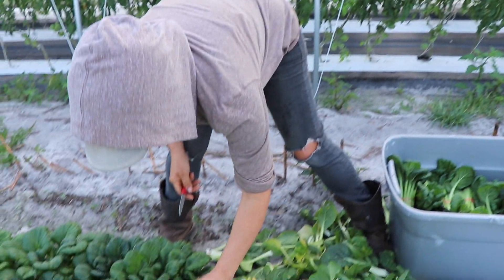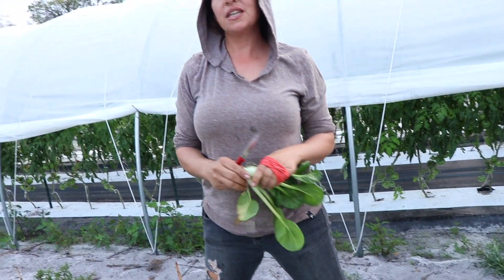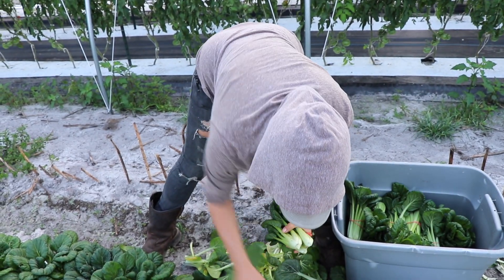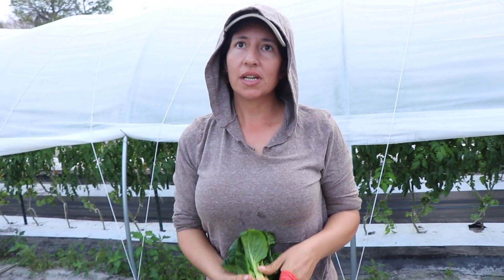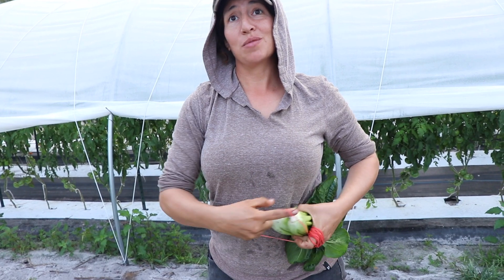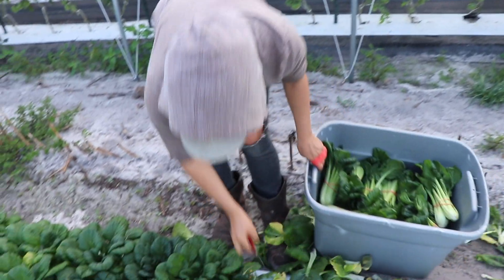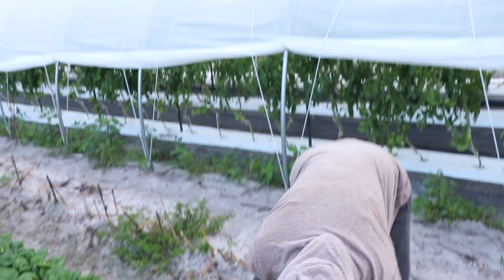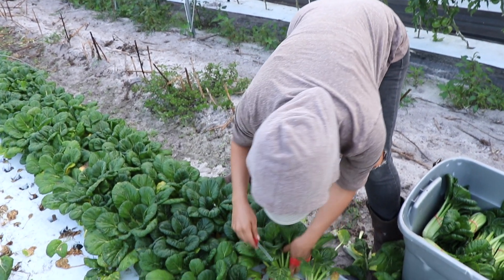If we have a problem with caterpillars, we'll spray BT — Bacillus thuringiensis — which is an organic bacteria. The caterpillar eats it off the leaf, the bacteria creates a toxin, and once the caterpillar eats it, it can't eat anymore and dies. We usually plant buckwheat in the fall to get beneficial parasitic wasps in before the crop. This season because of Irma we didn't have time, so we had to spray. BT is light sensitive, so you apply it in the evening or early morning.